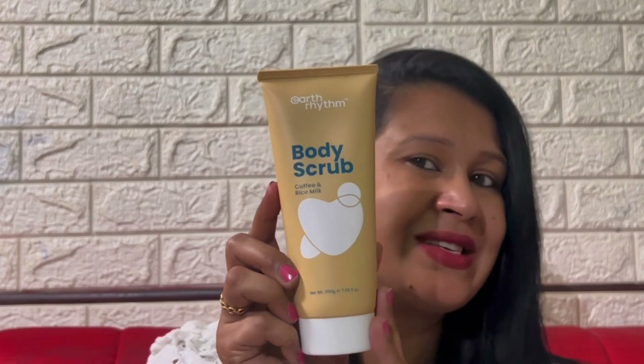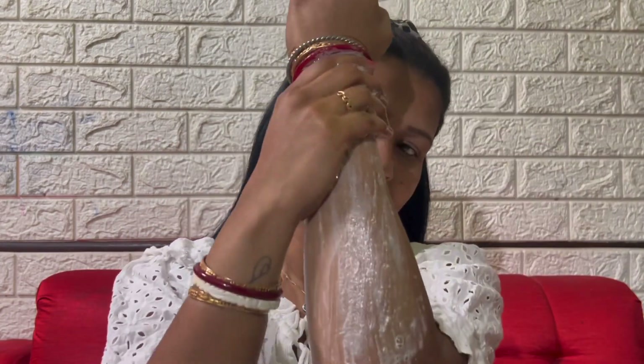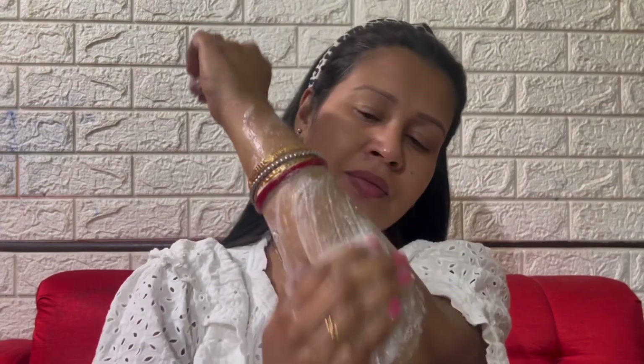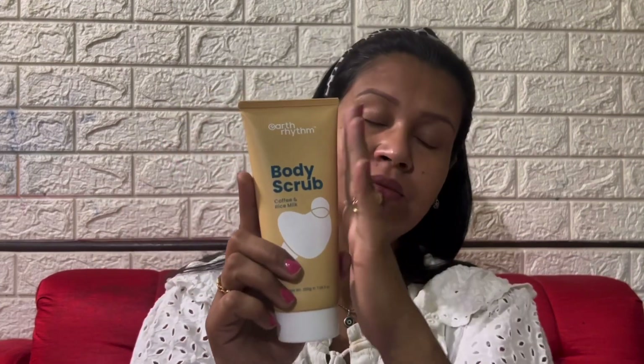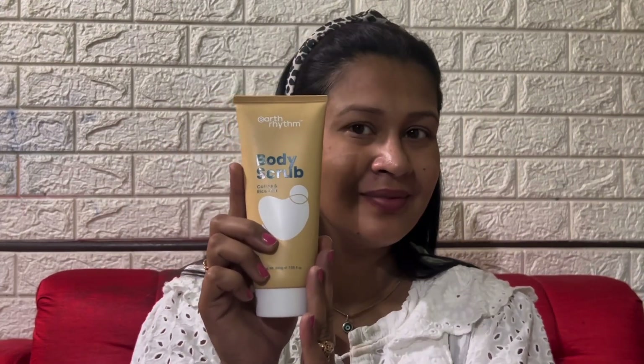Let me show you how to use this product. Take an adequate amount of the scrub onto your palm, gently massage on your wet body in a circular motion, then wash off with water and pat dry. This body scrub is a concoction that elevates your bathing experience — a blend of nourishing and gentle ingredients that leave your skin luxuriously soft and smooth.